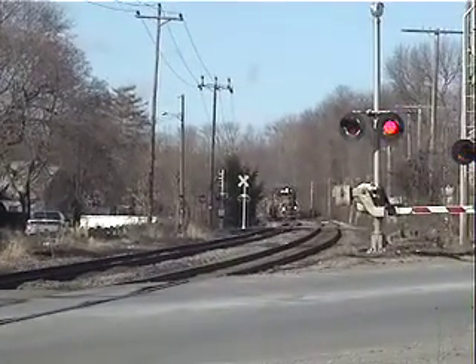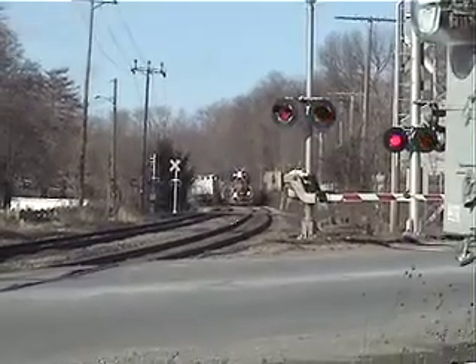Oh my gosh, it's a freight train! I'm going to back up a bit.